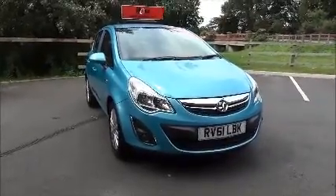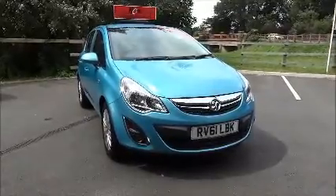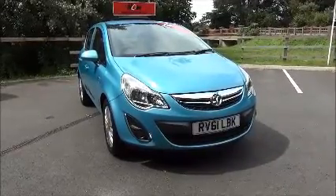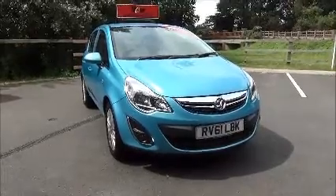Welcome to Now Vauxhall. Here today we have a Vauxhall Corsa X-Sight. It is a 1.2 petrol, five-door vehicle with a five-speed manual transmission, finished in oriental blue. This car was first registered in November 2011 and as you can see is on a 61 plate.